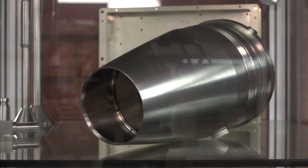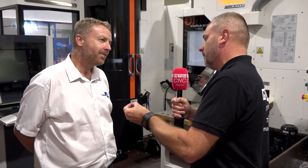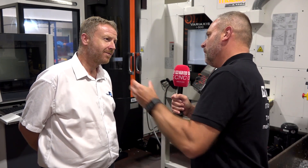Just looking at this job — how many operations are you working on with that component that you've got in your hand? That's two operations. We basically do eight components every 24 hours, but the machine doesn't stop. So when you sum up working with Renishaw, what would you communicate to the market? It works. That's all I can say — it just works.